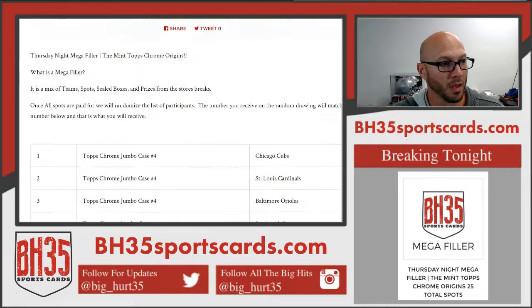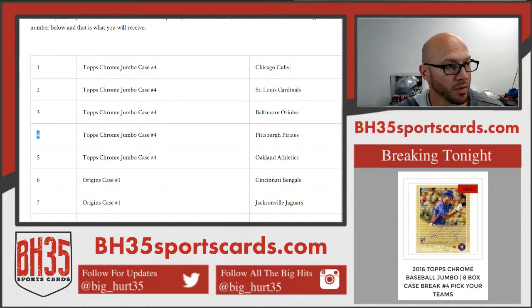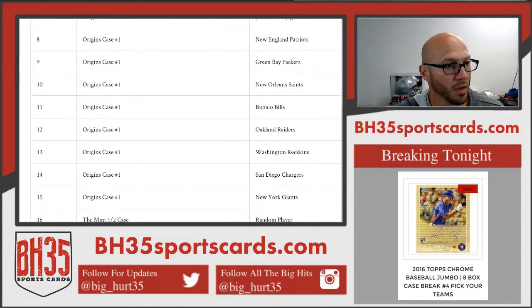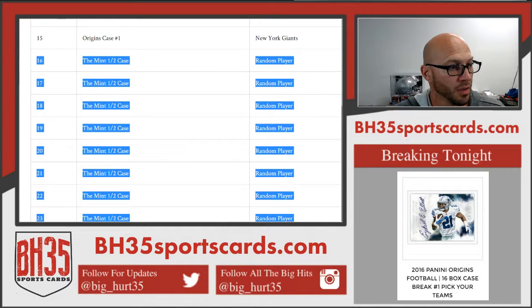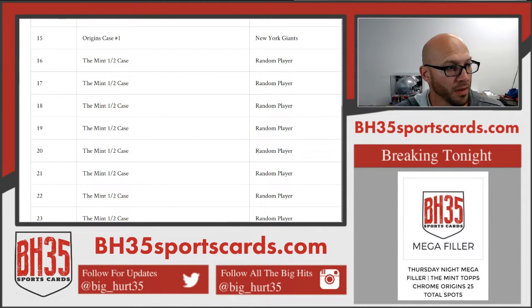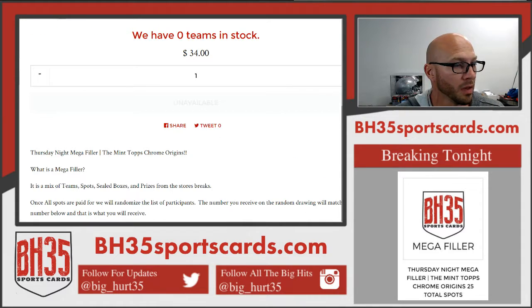Here's what you can win. If you get spot 1, you'll get the Cubs. If you get spot 3, you'll get the Orioles from Tops Chrome Jumbo. If you get spot number 11, you get the Bills and Origins case number 1. If you get spots 16 through 25, you get a random player and a half case of The Mint's baseball, and so forth.